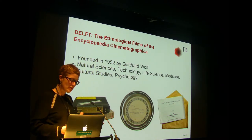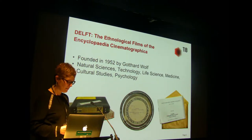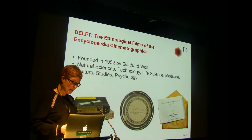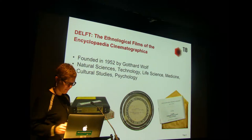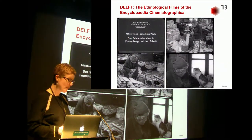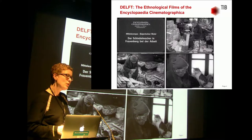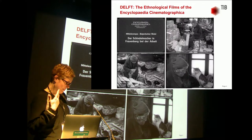A film publication always consists of the film itself together with an accompanying booklet containing information about the content of the film, technical data, and references to further literature. The oldest films are about 100 years old and the majority were made between the late 1950s until the end of the 1980s. Most copies were made after 1950, so there is no nitrate film in this collection. The films were made according to strict rules stipulated by Gotthard Wolf himself — they should be strictly scientific and highly realistic. Sometimes, however, the boundaries between strict science and a human portrait get a bit blurred.